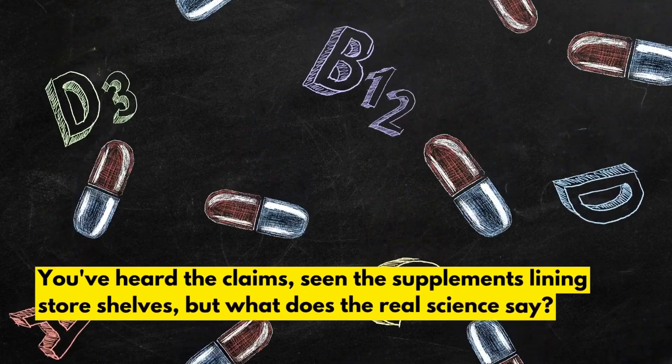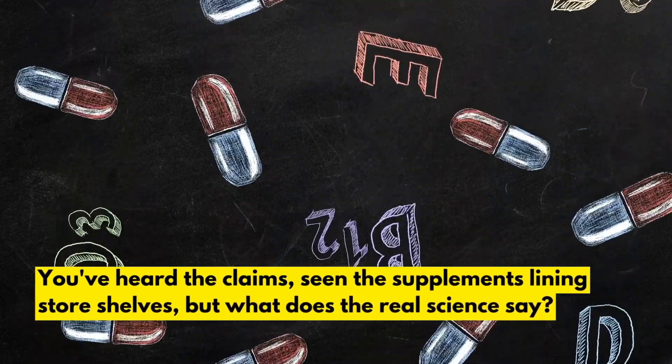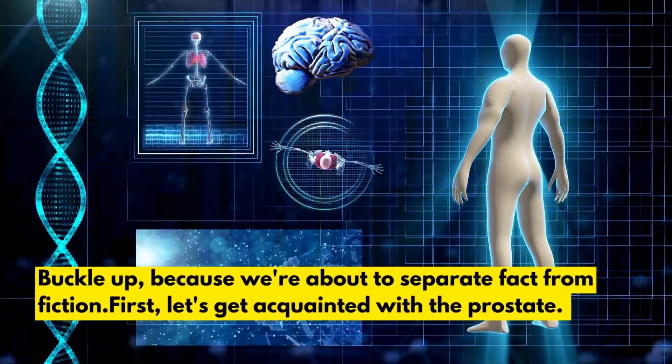You've heard the claims, seen the supplements lining store shelves, but what does the real science say? Buckle up, because we're about to separate fact from fiction.